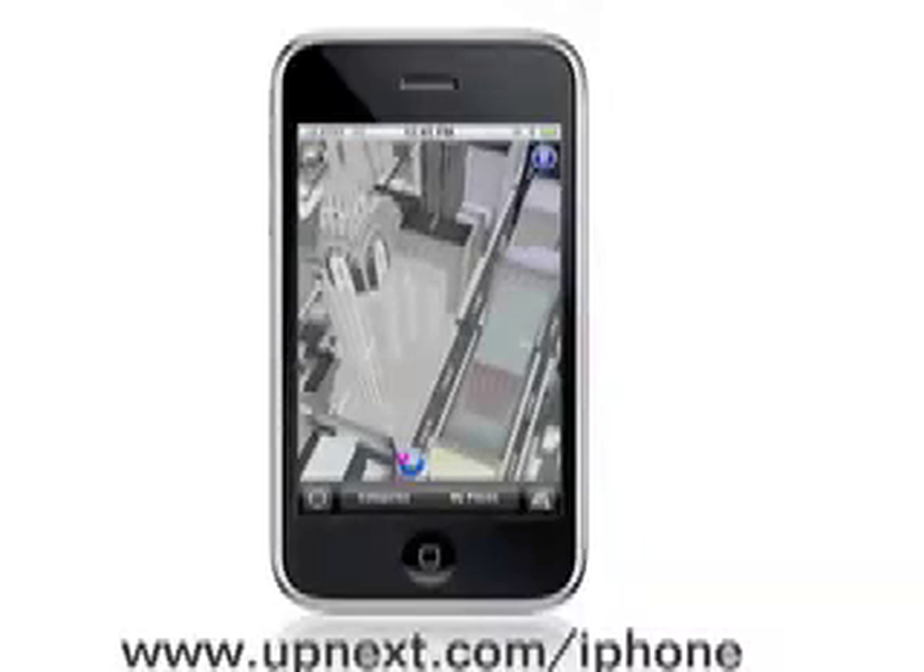The Up Next 3D NYC iPhone app is now available in the iTunes App Store.